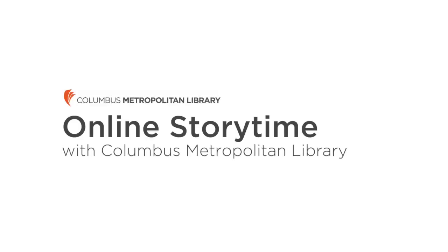Good morning everybody and welcome to Online Storytime with the Columbus Metropolitan Library. My name is Miss Eleanor and some of you guys might recognize me from the Shepherd Branch. So today we are gonna be reading a really fun story about an animal that goes ribbit, ribbit. Can anybody guess what we're gonna be talking about today? That's right — frogs!